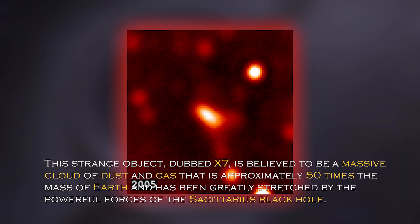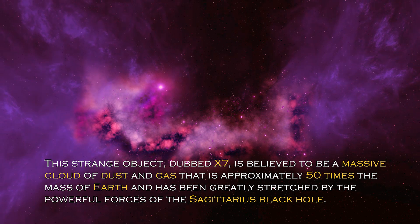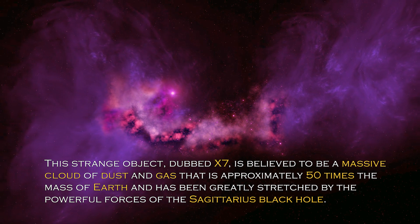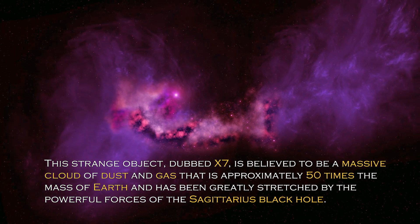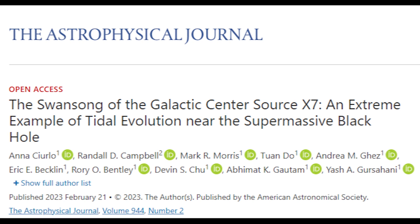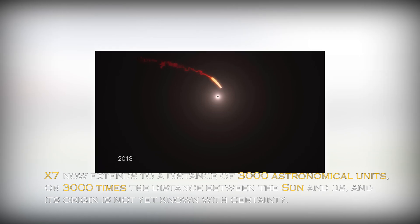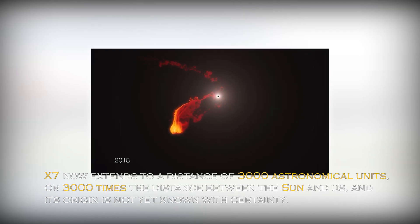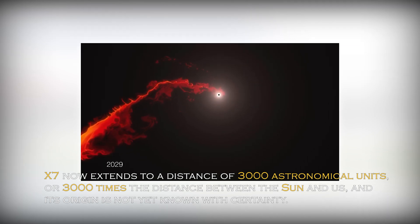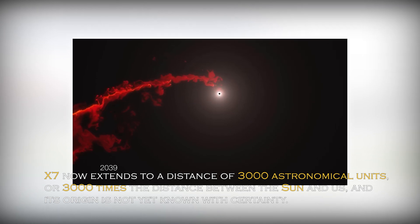This strange object, dubbed X-7, is believed to be a massive cloud of dust and gas approximately 50 times the mass of Earth, and has been greatly stretched by the powerful forces of the Sagittarius black hole. According to a recent paper published in the journal Astrophysics, astronomers have discovered that X-7 now extends to a distance of 3,000 astronomical units — or 3,000 times the distance between the Sun and Earth — and its origin is not yet known with certainty.